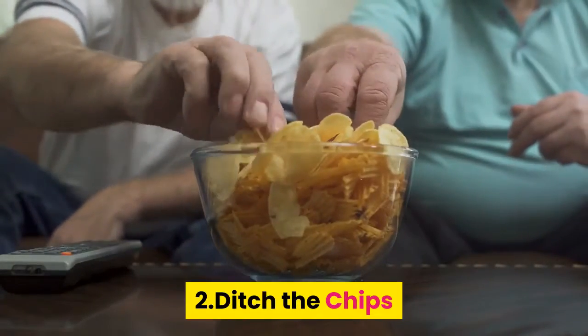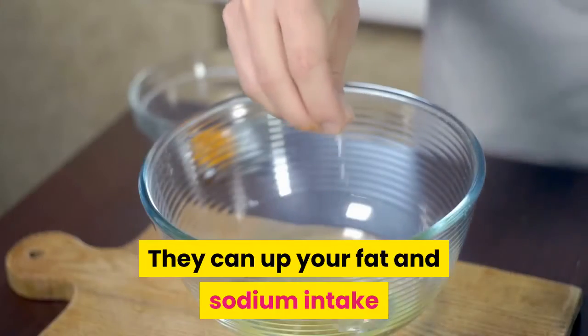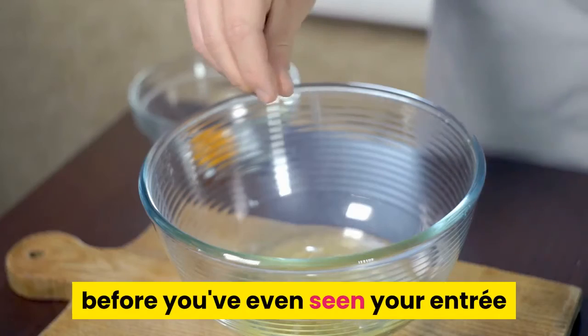2. Ditch the Chips. Go easy on the complimentary bread or chips. They can increase your fat and sodium intake before you've even seen your entree.